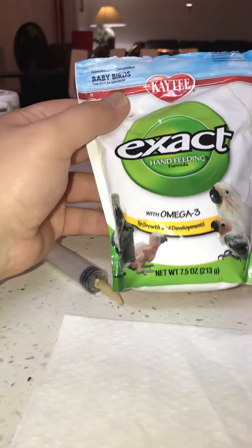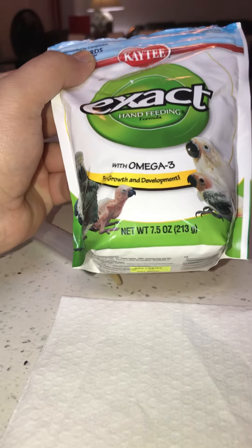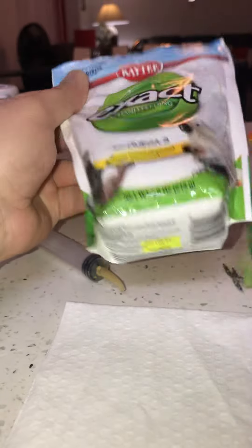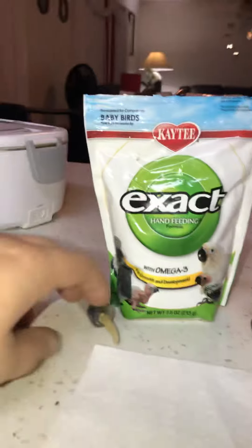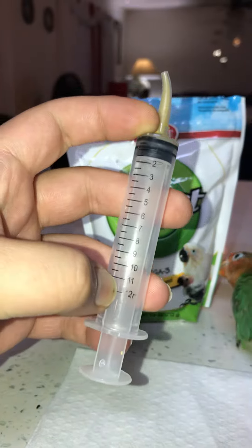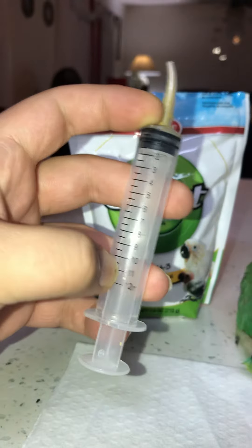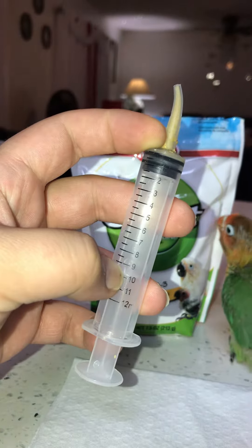I'm feeding him right here with this kind of feeding formula with omega-3 for growth and development — it's about nine bucks. I use this syringe right here and usually feed them around every four to five hours, up to about this level.